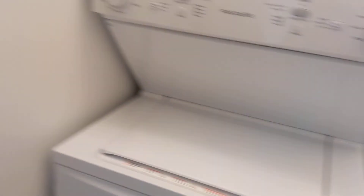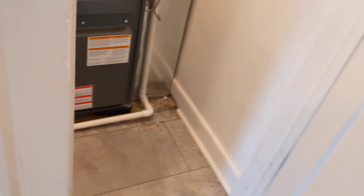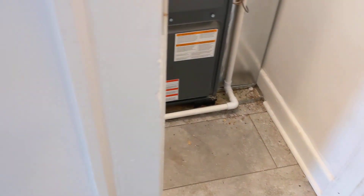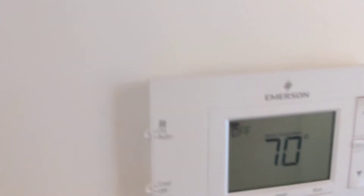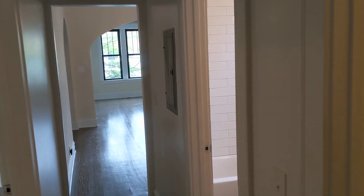Stackable washer dryer. I believe this is some sort of water softening device — or a hot water heater maybe. Yeah, that probably makes more sense. Here's your HVAC closet, which also gives you a little room for a vacuum, brewing, and other stuff in there. There's a fuse box right there on that wall too.